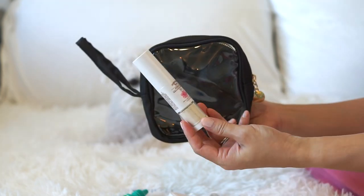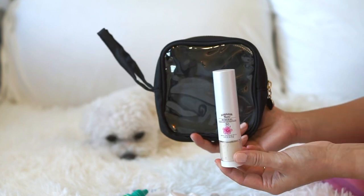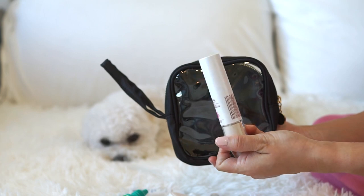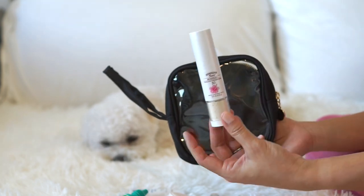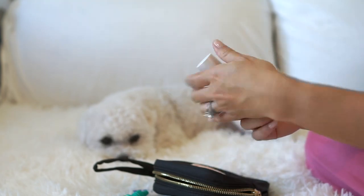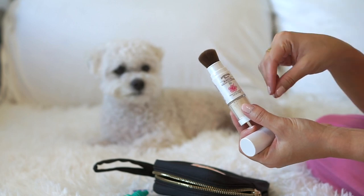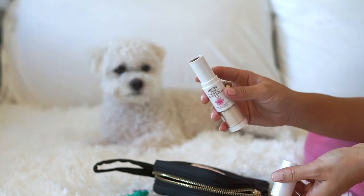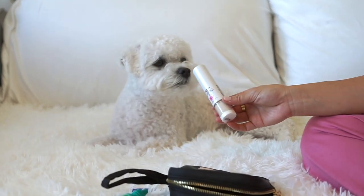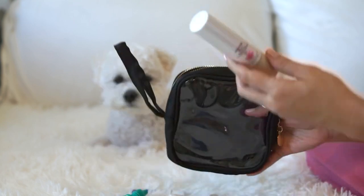My second item is this Hawaiian mineral sunscreen — another great Amazon find. I'll try to link all these items in the description box below. It's basically SPF in powder form, like a translucent powder. It helps with shine and has SPF 30. It comes with a brush — you just open it, get some powder on, and dust it on. So it provides on-the-go SPF protection and also helps a little bit with shine.